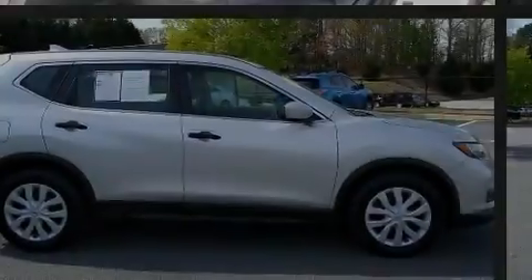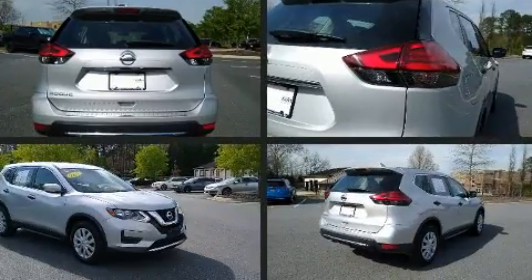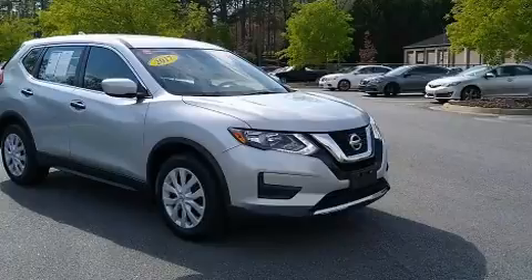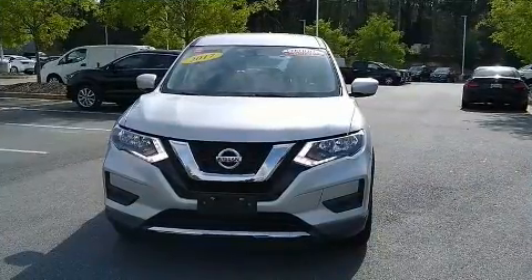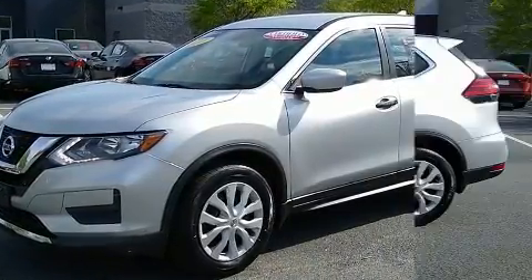Find the 2017 Nissan Rogue, featuring a front-wheel drive platform, an automatic transmission, and a 2.5-liter 4-cylinder engine. Nissan infused the interior with top-shelf amenities such as a tachometer and an outside temperature display.